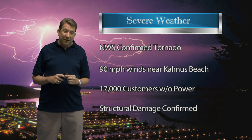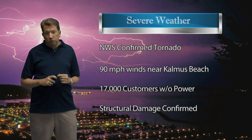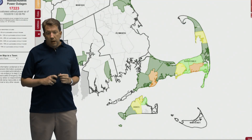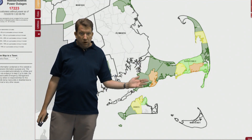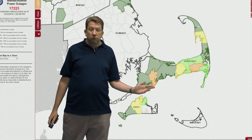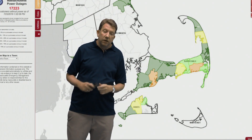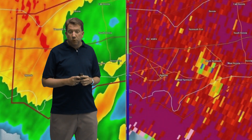90 mile per hour wind gusts near Kalmas Beach and 17,000 customers without power on this Tuesday. Here's the updated map of power outages now across Mid-Cape. That seems to be right where the center of the damage was — Yarmouth towards Hyannis and Mashpee — and that would make sense because that's where all of our storm reports have come in.